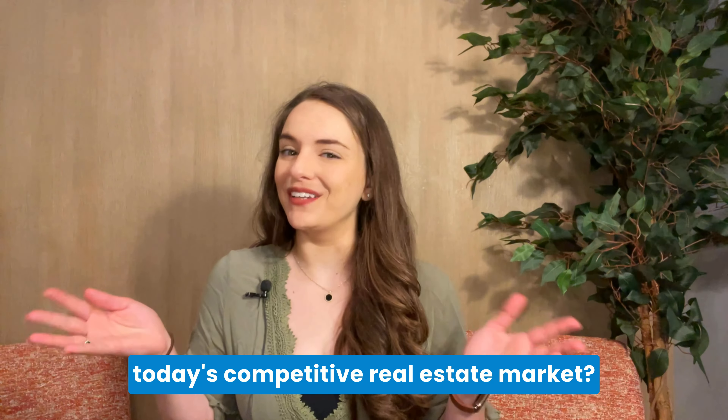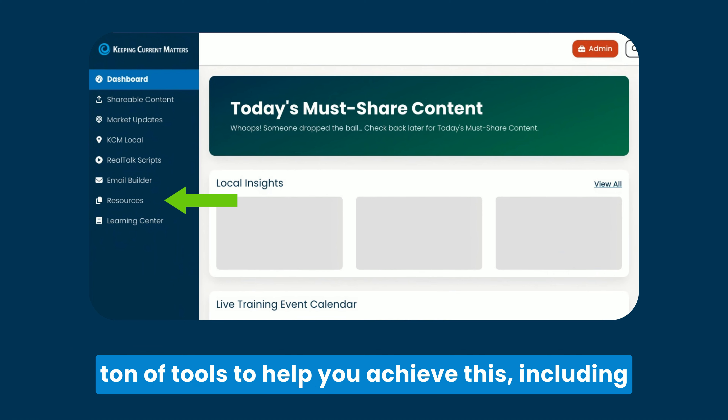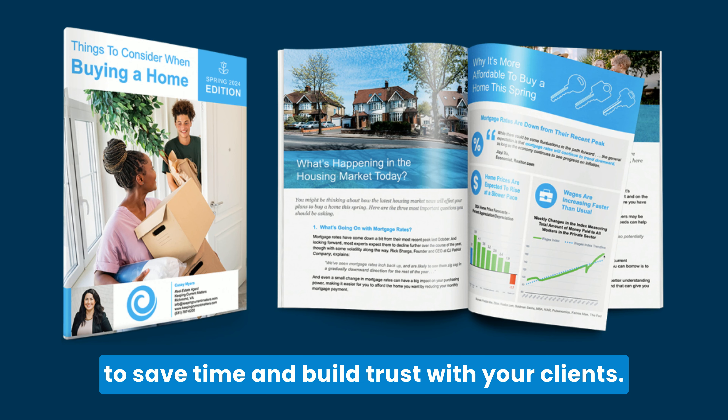Looking to stand out in today's competitive real estate market? The Resources tab in your member area has a ton of tools to help you achieve this, including the Seasonal Buyer and Seller Guides — your secret weapon to save time and build trust with your clients.